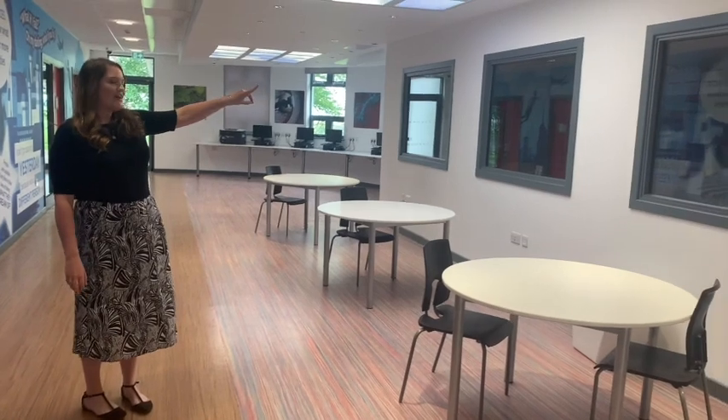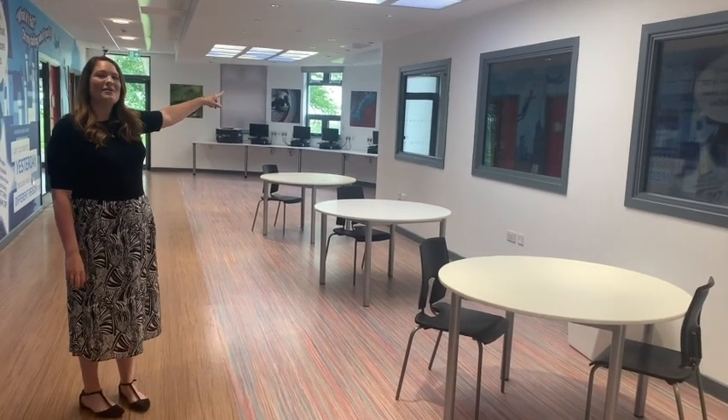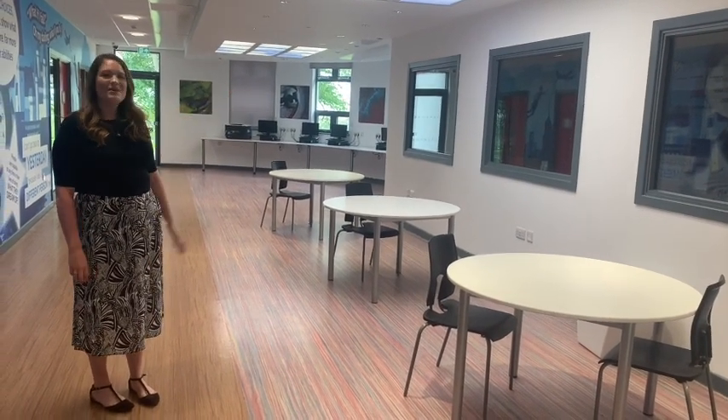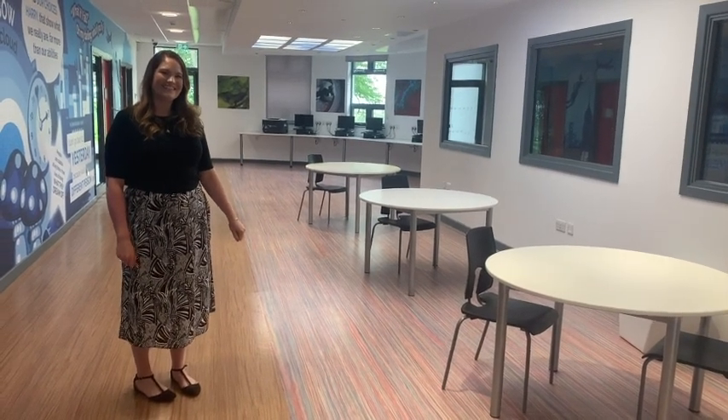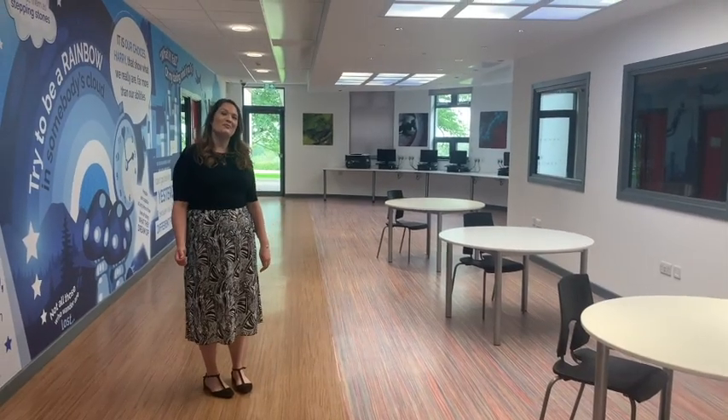You'll see there are some fab windows here that look into our English office. There will always be an English teacher in there to help you while you do some homework here. Let's continue our tour down to the computer hall.